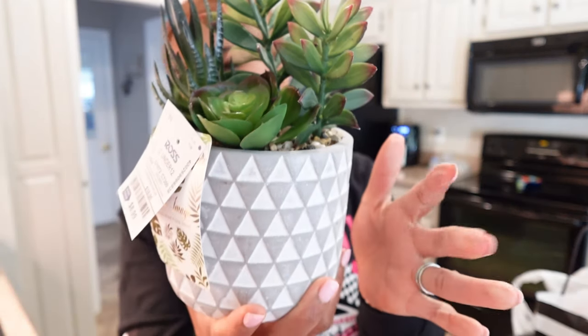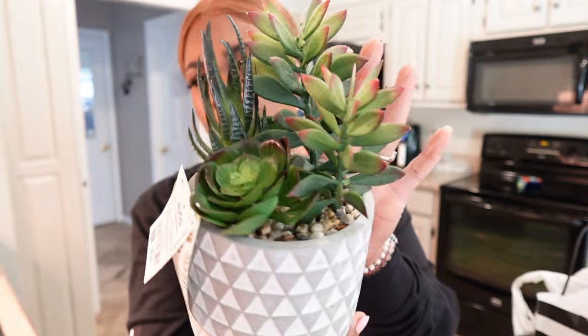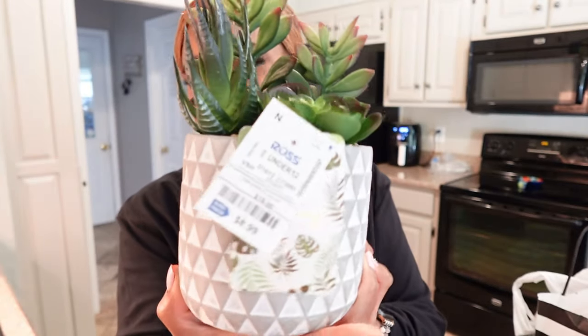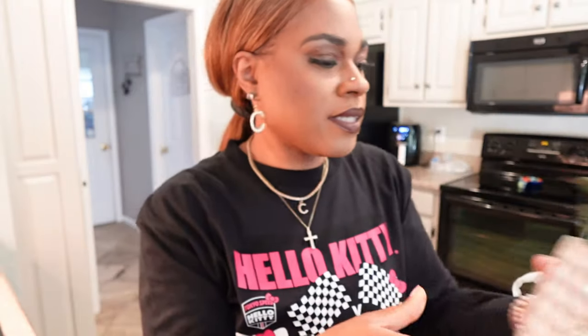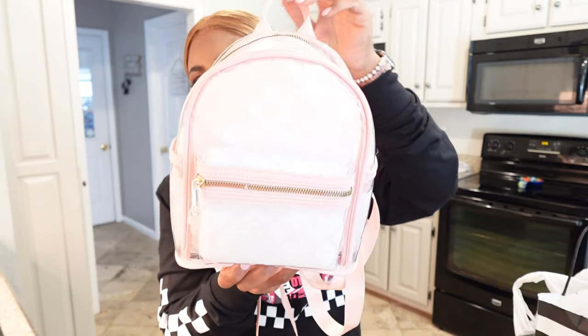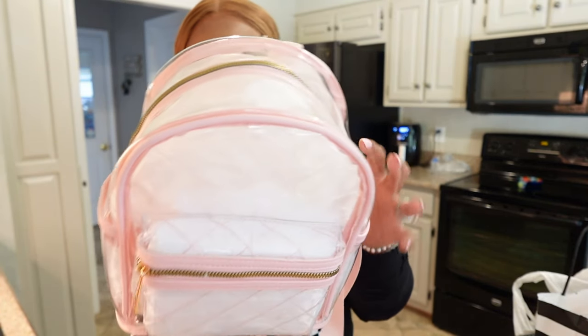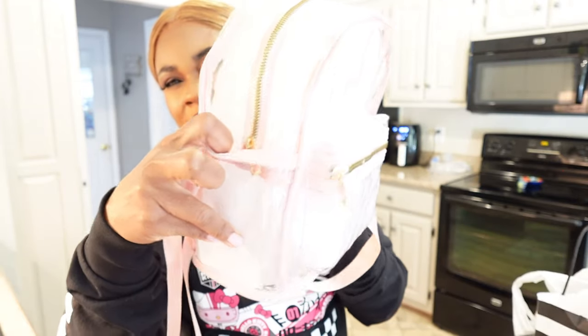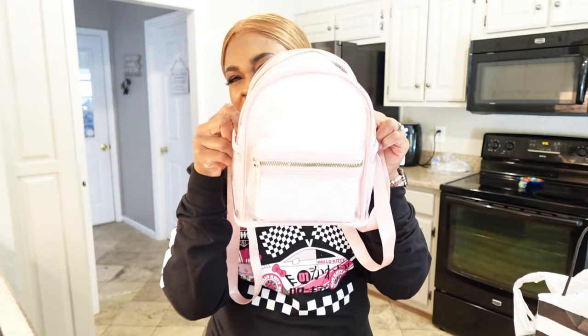$8.99 for this. I love this design on here. I'm going to put this on my back patio — we are redecorating my back patio — so I want to put this on the table outside. $8.99 is a good deal and I love this pattern. Then I got this clear backpack — just a pink clear backpack, trimmed in pink. This was $14.99. I needed one. It has little pockets on each side. Pretty pink clear backpack. And that's it for Ross.